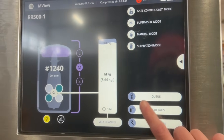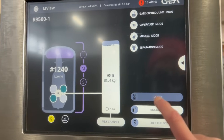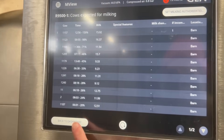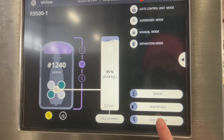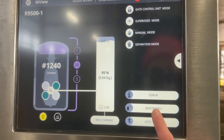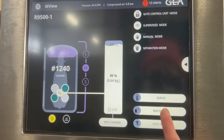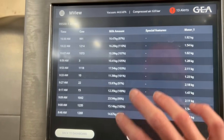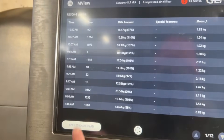It'll tell you which cows need to go in and which cows have just been in, along with how much milk they gave and the time they were in.